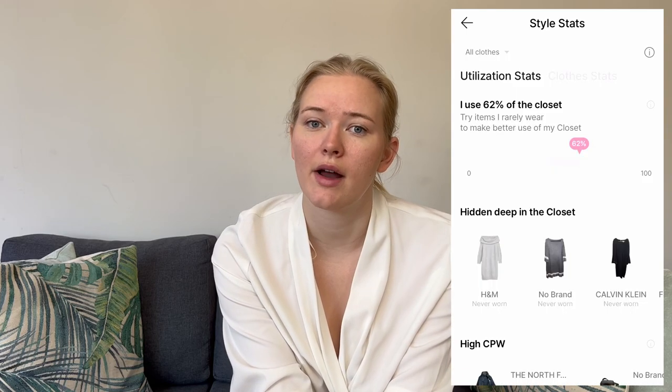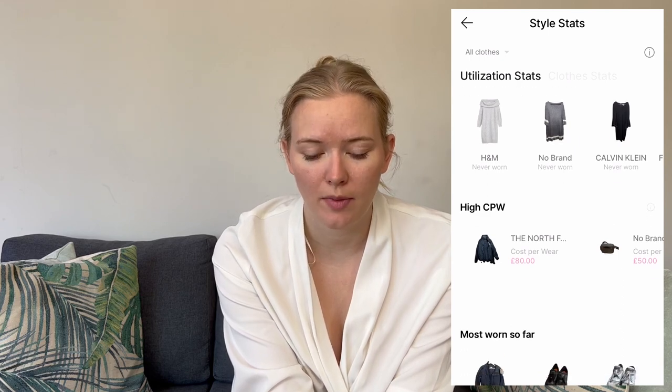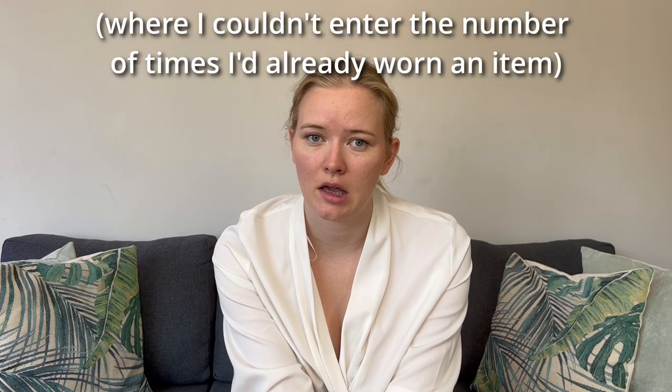That's potentially an area I could cut down on. This was quite useful for seeing items hidden deep in my closet that I haven't yet worn, and items with a high cost per wear — expensive items I haven't worn that often. One issue I noticed: items I used to wear a lot but don't have a use for right now ended up with a really high cost per wear, even though I've worn them a lot previously.